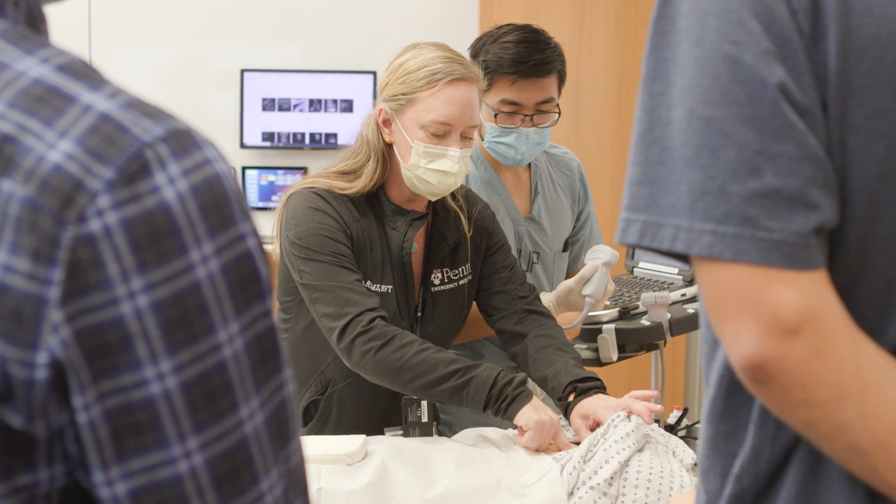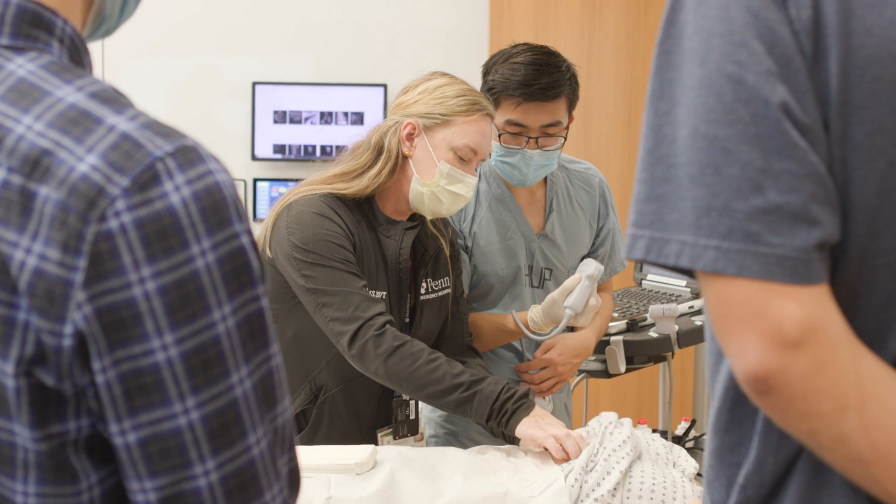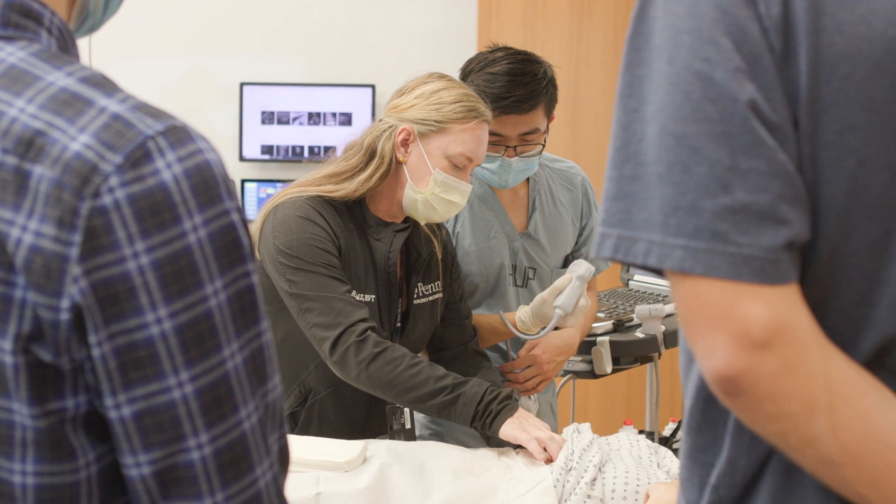I'm actually on service right now, and we have a patient who has heart failure. And our medical student took out their handheld device and used that to make a clinical decision in real time to help the team. So it really gives them the opportunity to feel included and to make a tangible difference to help the team and be value-added to the care team.